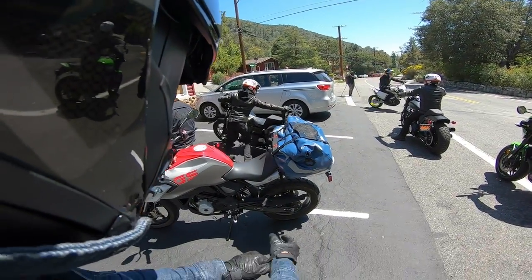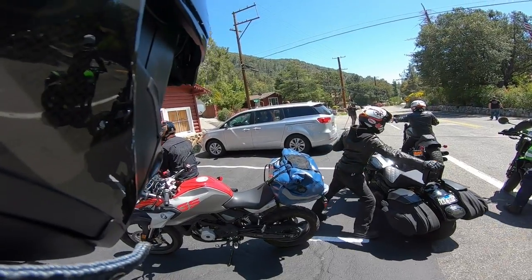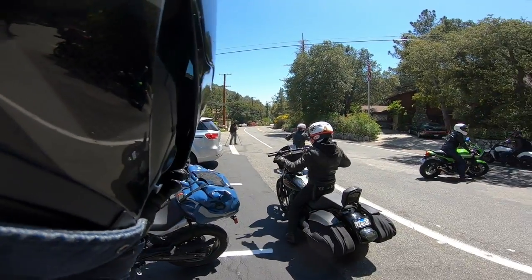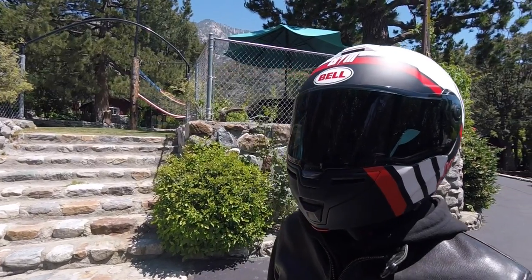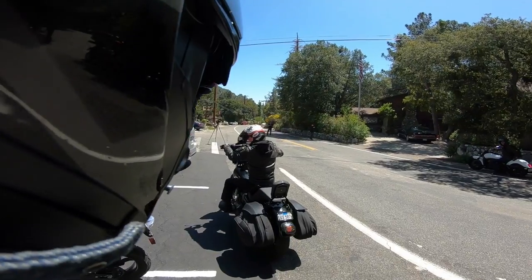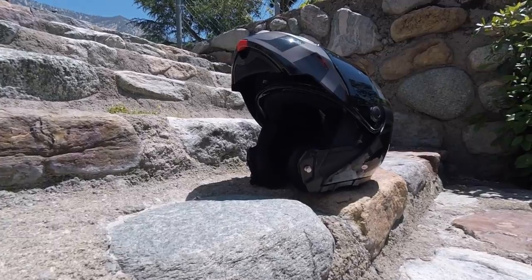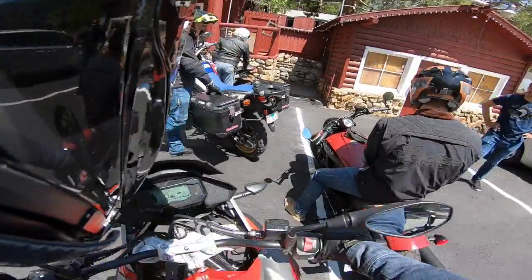Hey guys, here we are taking a quick spin on BMW's G310GS with this new Bell SRT Modular helmet. This is Bell's latest helmet designed for riders who want to go between full face protection and open face so you can enjoy the breeze. Let's hop on the bike and give it a quick review.